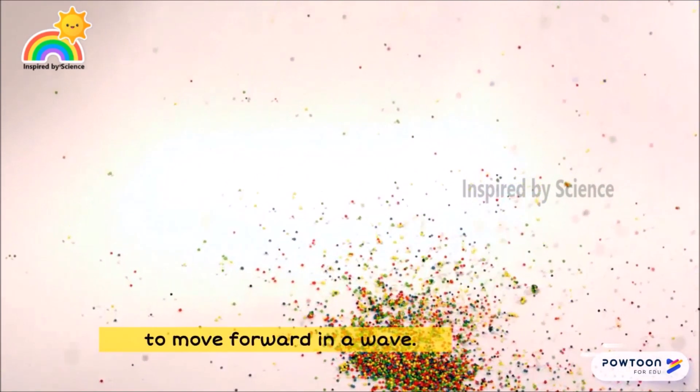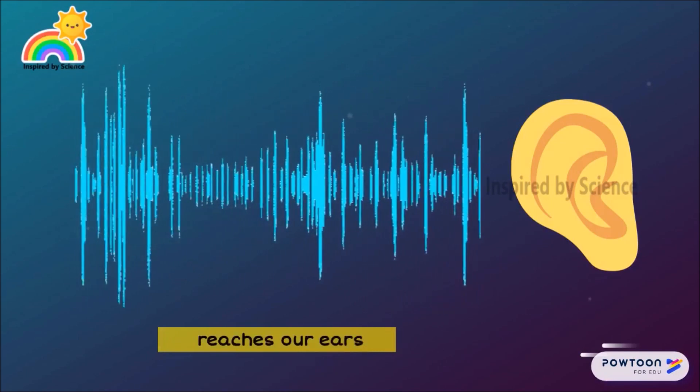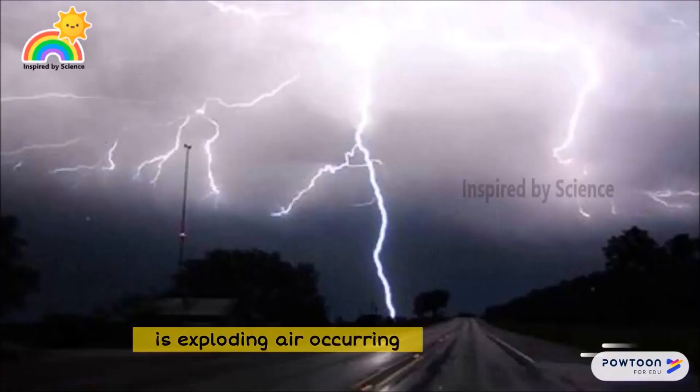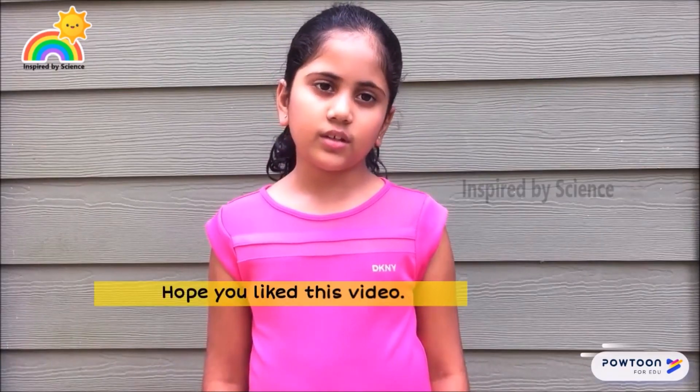When this moving air reaches our ears, we hear it as a bang. In a similar way, thunder is exploding air occurring along the entire length of the lightning channel. Hope you liked this video — share it and post your comments!